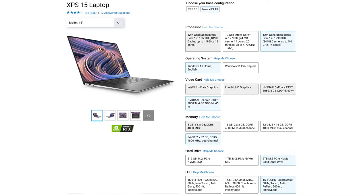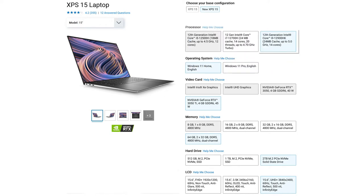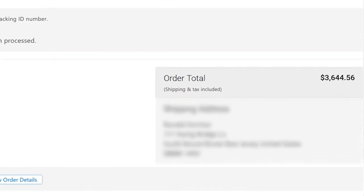Hello, welcome back to the channel. I'm Ron. I recently bought a beast of a laptop — it's a maxed-out Dell XPS 15, model 9520. This laptop has everything that you want as a content creator, but it did cost me over $3,600 to get exactly everything that I wanted.